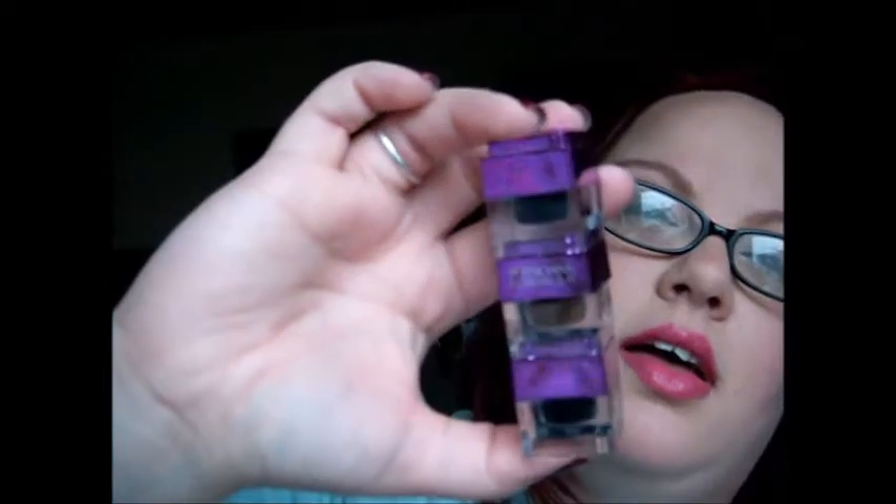She sent me the Physicians Formula Shimmer Strips Custom Eye Enhancing Gel Cream Liner for brown eyes. It comes with a black, a brown, and then another black. They come apart, which is really convenient if you don't want to take all the colors with you. This top shade looks like that — I've already used it. It's very creamy and very pigmented. I have it on today.